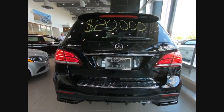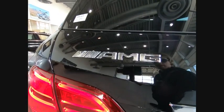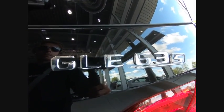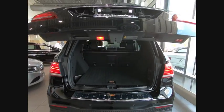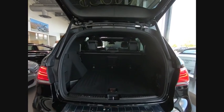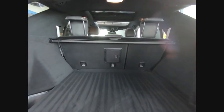Here are some of this vehicle's great options: suspension control, electronic, premium brakes, driver adjustable suspension, ride control, height, power windows with safety reverse, emergency braking preparation, electronic parking brake, roof rails, traction control, stability control.